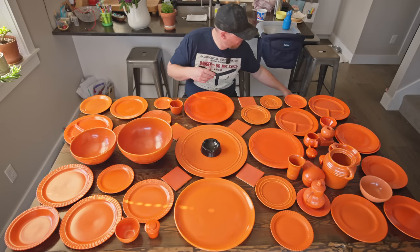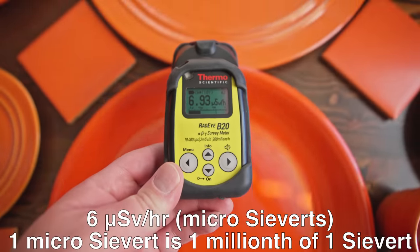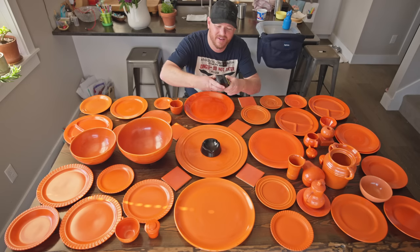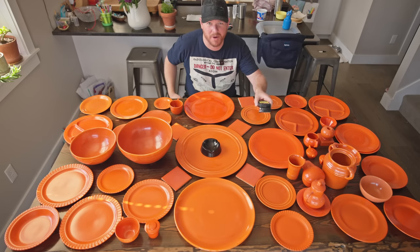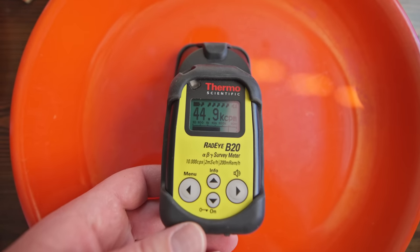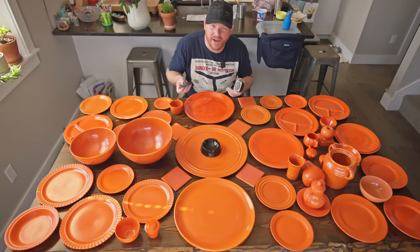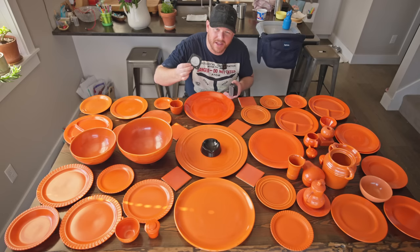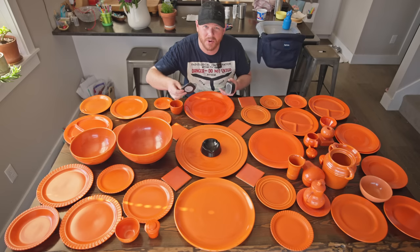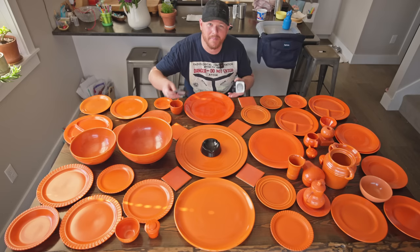Let's turn on the Geiger counter so you can hear these are radioactive. Now this doesn't sound that bad, does it? That's because I have my gamma filter on here. If I take this off, it's a much different story. The reason for that is the type of radiation coming off here — this filter is mainly designed to pick up on gamma radiation and give you a dose rate based on gamma, so it blocks the majority of the radiation coming off here, which is in the form of alpha and beta radiation.